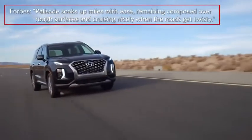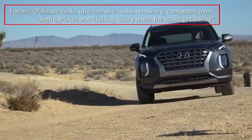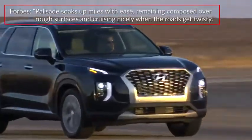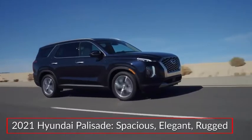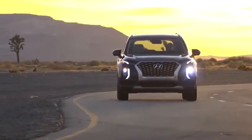Reporting on the Palisade, Forbes magazine stated the Palisade soaks up miles with ease, remaining composed over rough surfaces and cruising nicely when the roads get twisty. The 2021 Hyundai Palisade offers families a spacious three-row SUV with elegant styling and rugged utility.